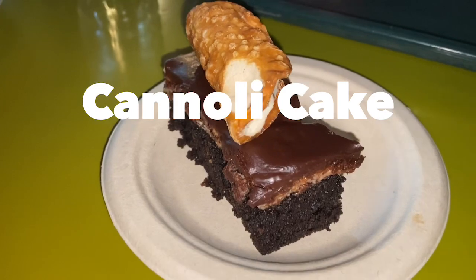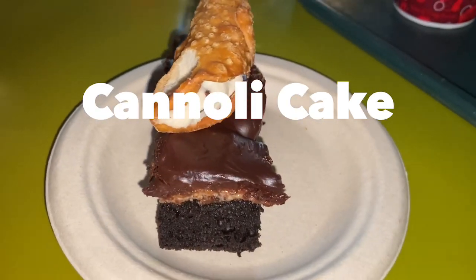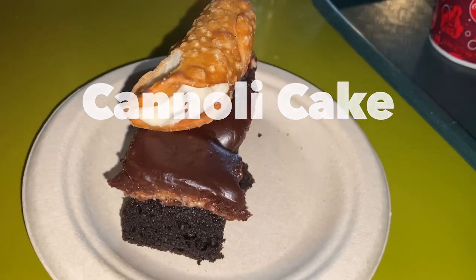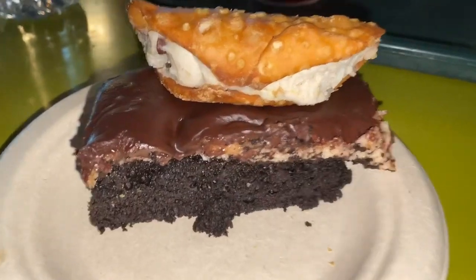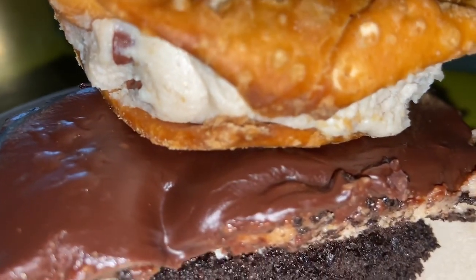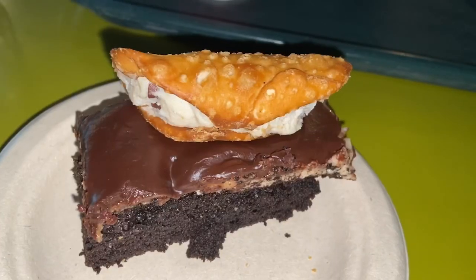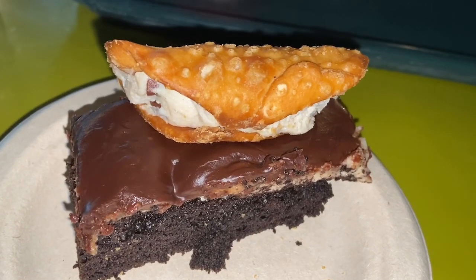The 11th treat on my list is the cannoli cake, which can be found at the Pizzafari in Animal Kingdom. This treat is sold for $4.99 and it's a bit of a rip off. It's simply a piece of chocolate cake garnished with a mini cannoli sitting on top. If you're a cannoli fan, check it out. If not, you can bypass this one and try something else.